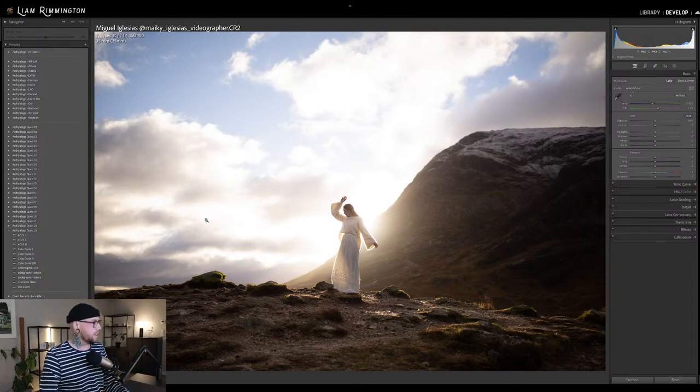We've got this gorgeous image here by Miguel — such a nice photo. We've got this beautiful backlit scene with the mountains. The sun's just peeking over the corner of the mountain here behind the subject. Lovely backlit image. I love the pose of the subject there as well. Absolutely gorgeous photo.